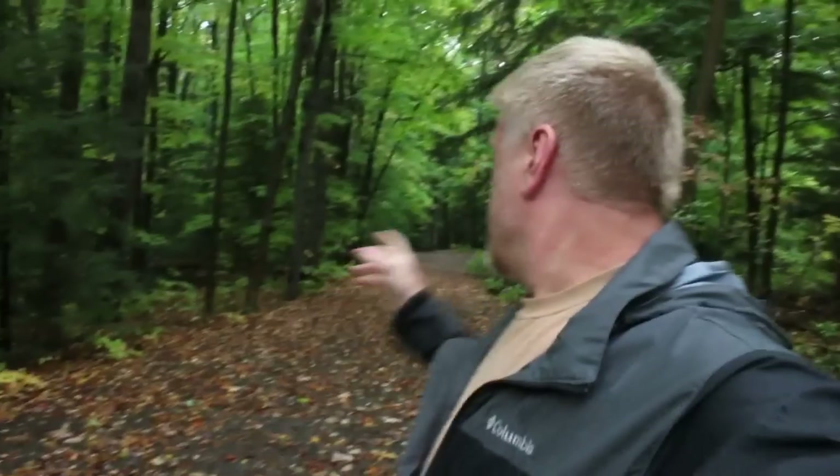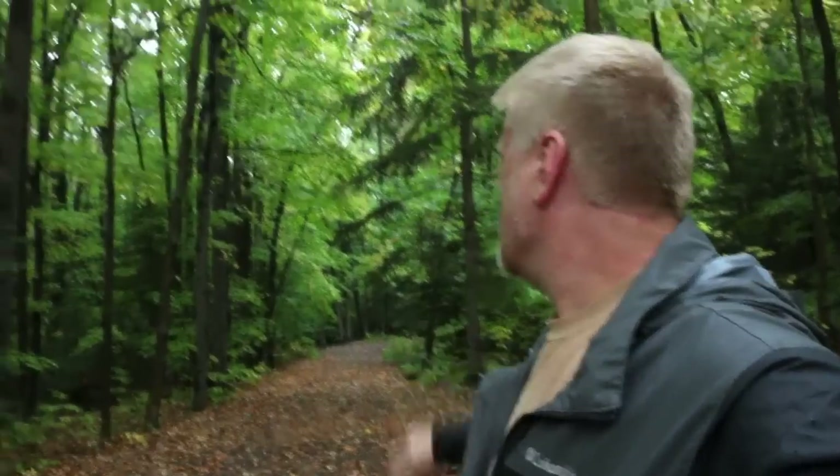Hey guys, WV Cachers 3 here. We're gonna be heading to a very cool cache called the Eternal Flame geocache. It's right down the trail here — there's waterfalls, and behind the waterfalls is a flame lit from some methane leakage coming out of the ground. We're gonna head on down and check this out.